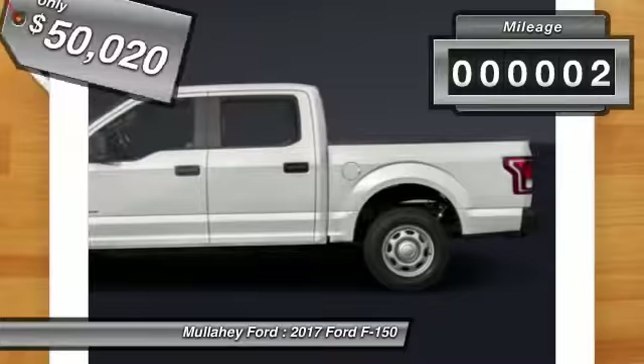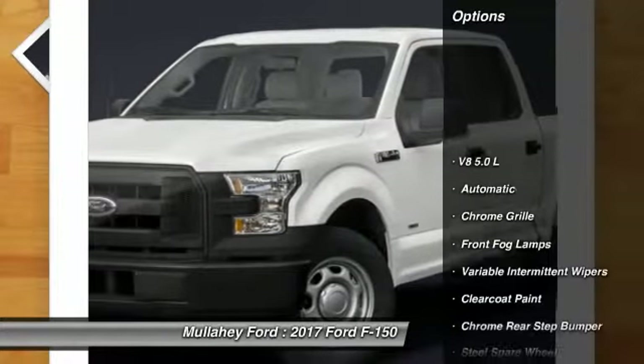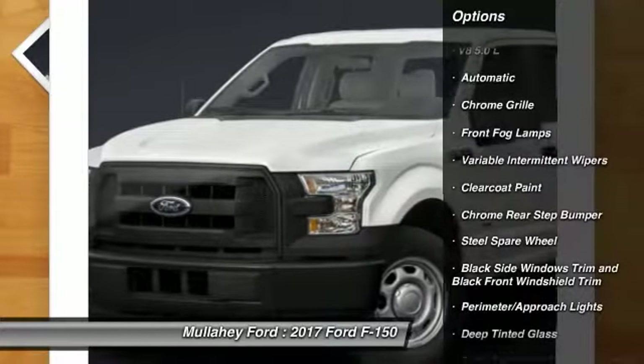This vehicle has less than 100 miles. Here are some of this vehicle's great options: keyless entry, fog lights, outside temperature gauge.